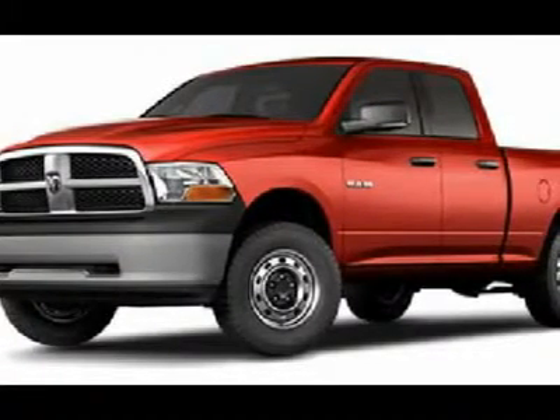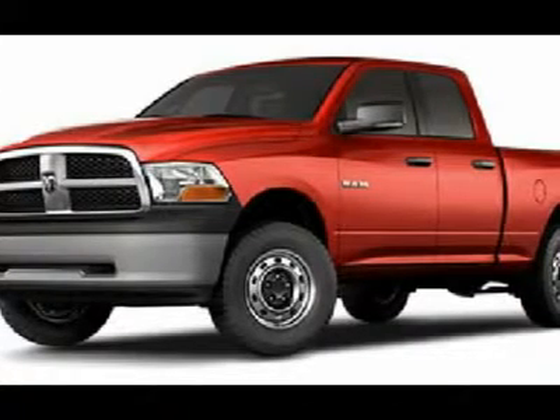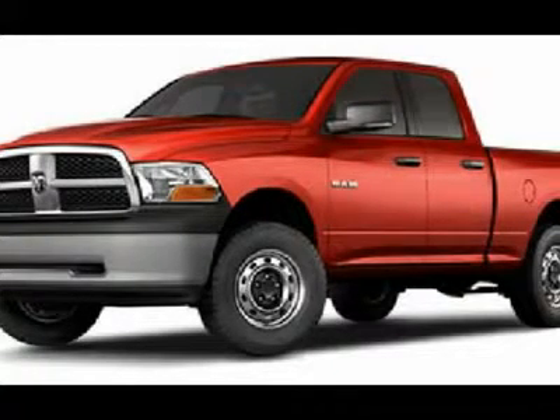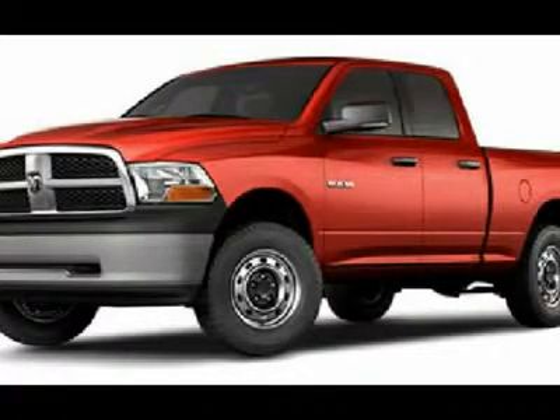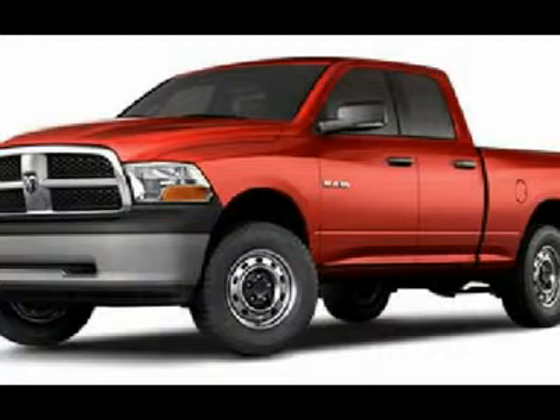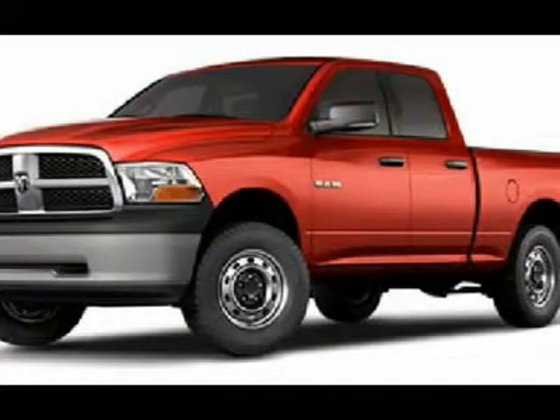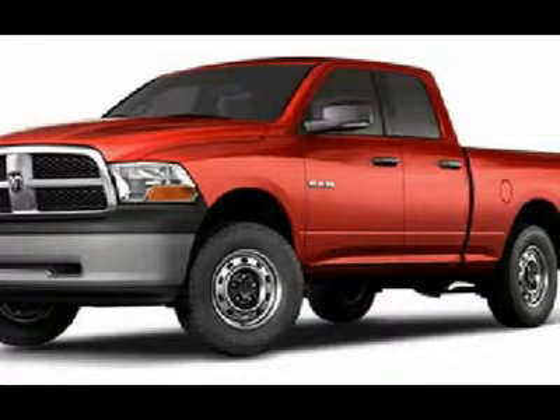If you are looking for financing, Lens Truck Center can help. We have on-the-spot financing — bad credit or good — and we will work with 17 banks to get you approved and at a great rate. Whether you live far away or close to us, we make it our promise to make sure you are a happy customer before, during, and after the sale.